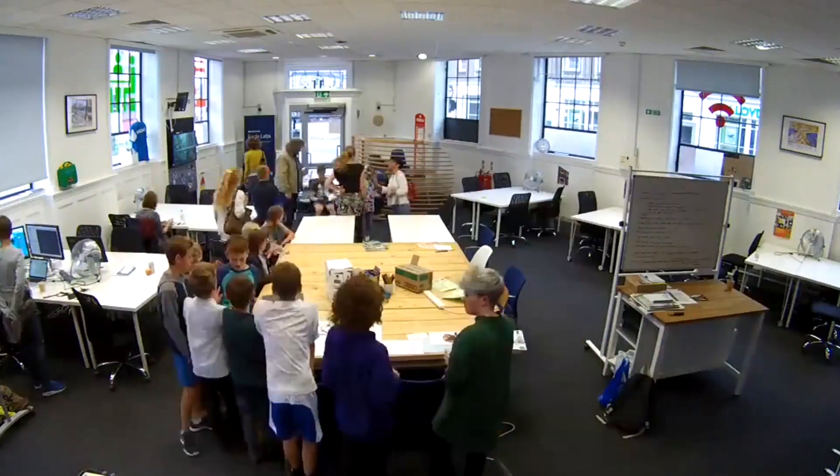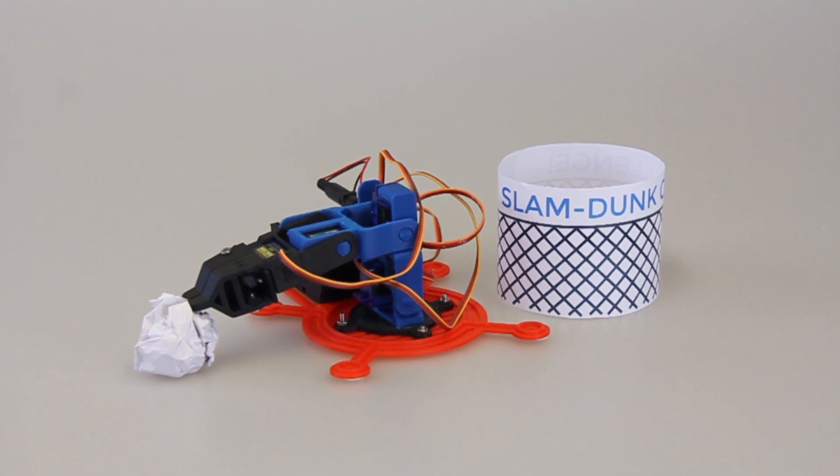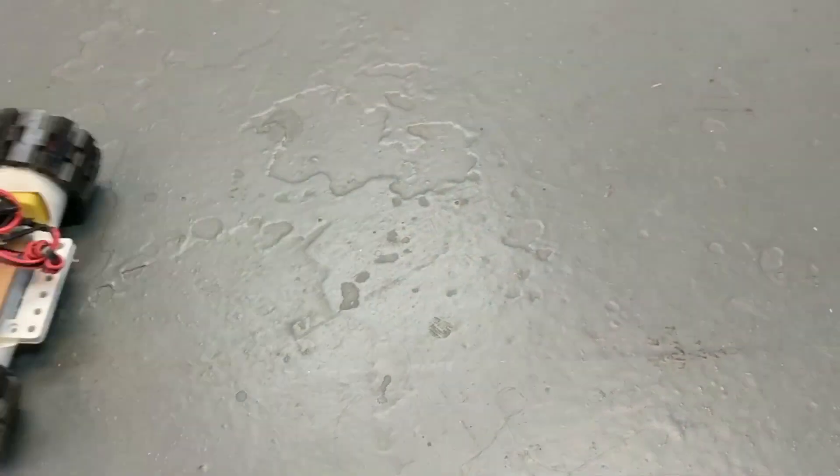At Maker Club, we teach kids from 8 to 13 how to invent. Whether it's a googly load monster, complicated robotics, or an awesome tank, we've got you covered.